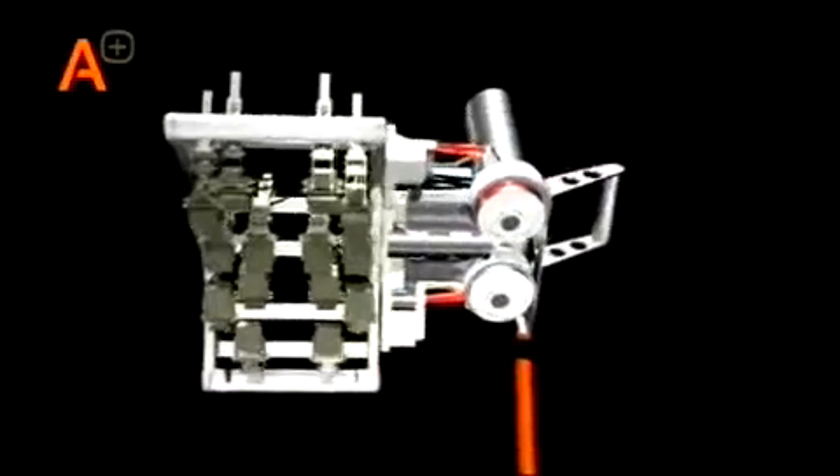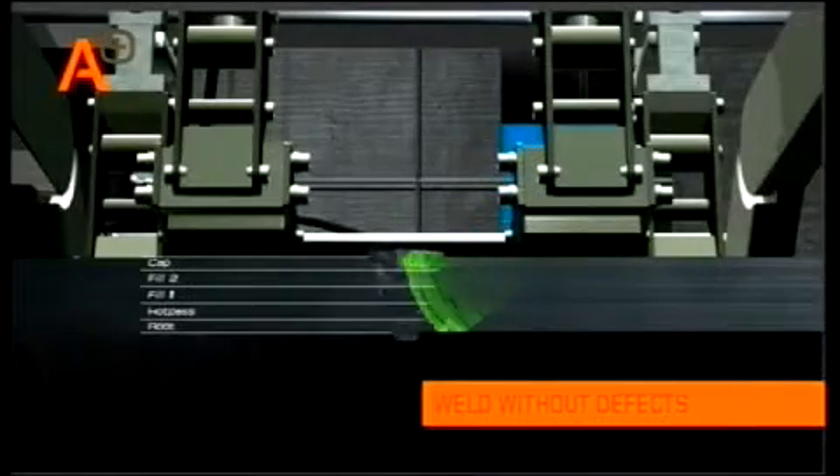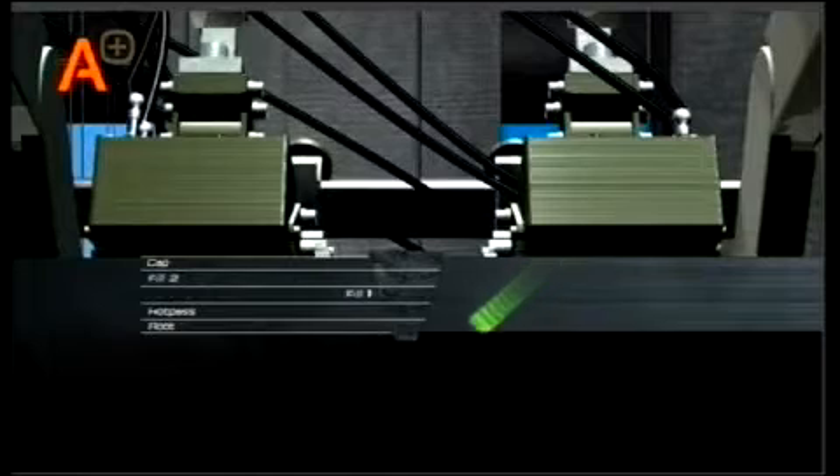The first system transducer in the array employs a time of flight diffraction technique to look at the whole weld volume. Following inspection functions look at specific parts of the weld. This is possible because the transducers are made to produce a highly directional sound beam.